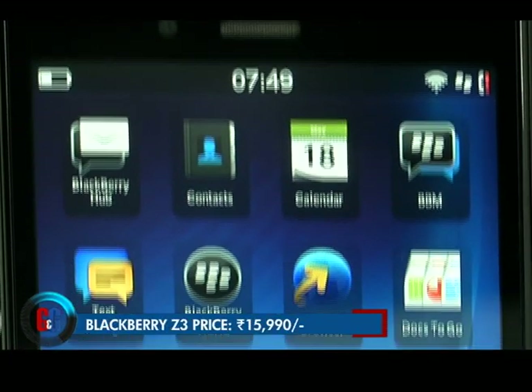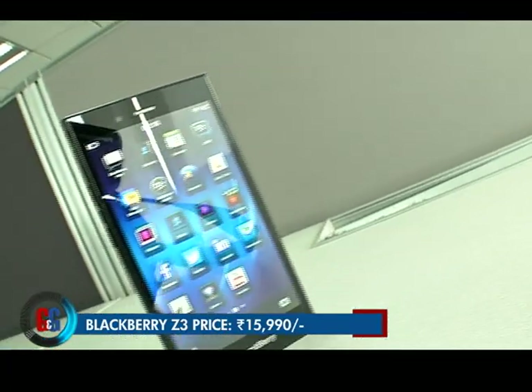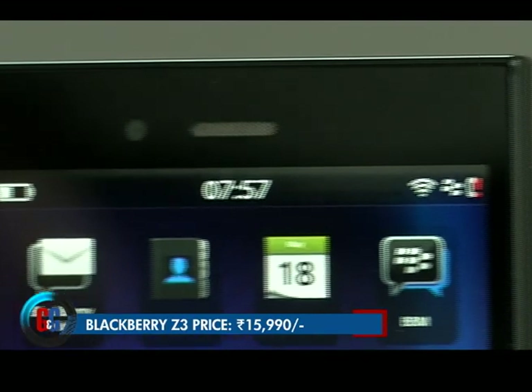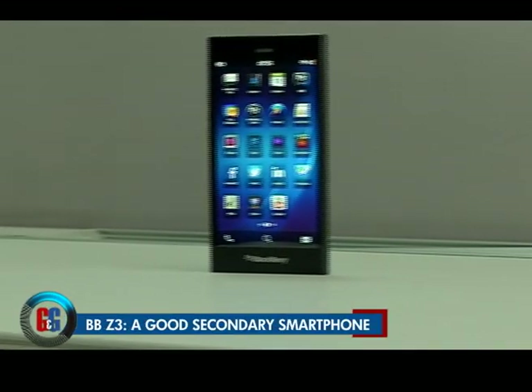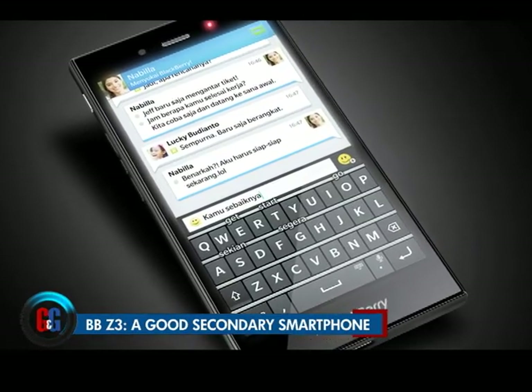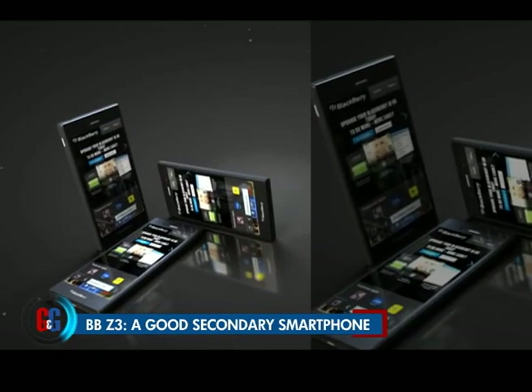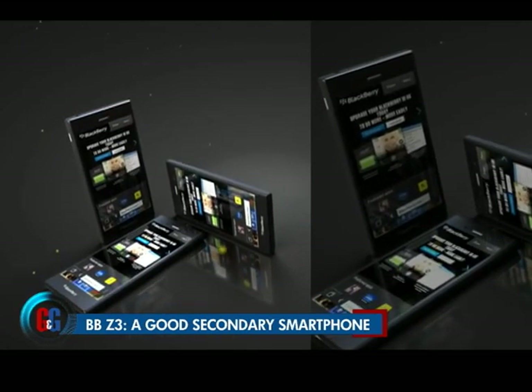The BlackBerry Z3 is slightly overpriced at ₹15,999 compared to its competitors. However, it appeals to a very niche user — like a businessman who uses email and makes phone calls. For such a person, the Z3 is perhaps the ultimate secondary phone, if not a great primary phone.